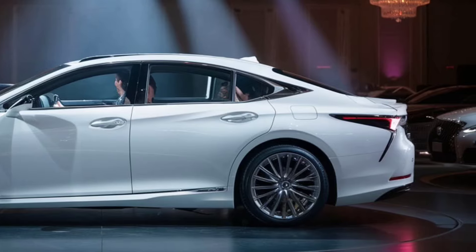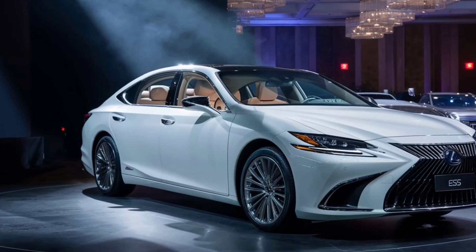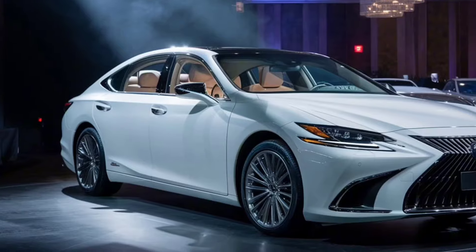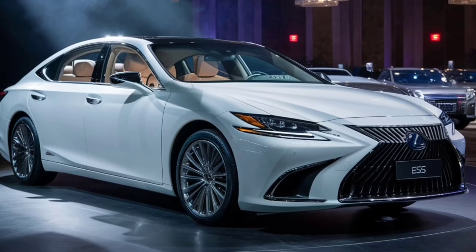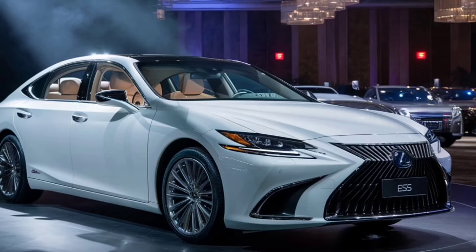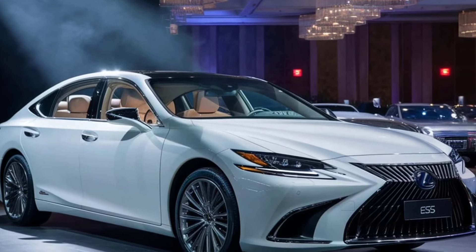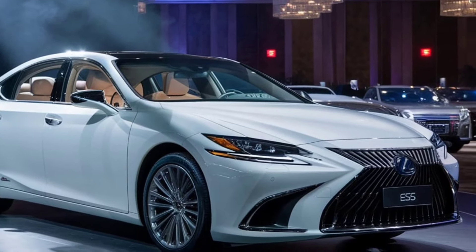Lexus takes safety seriously, and the ES350 is no exception. It comes equipped with the Lexus Safety System Plus 2.5, which includes features like pre-collision system with pedestrian detection, lane departure alert with steering assist, and adaptive cruise control. These advanced systems provide peace of mind on every journey.